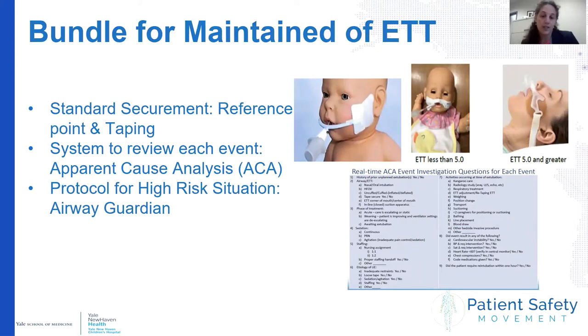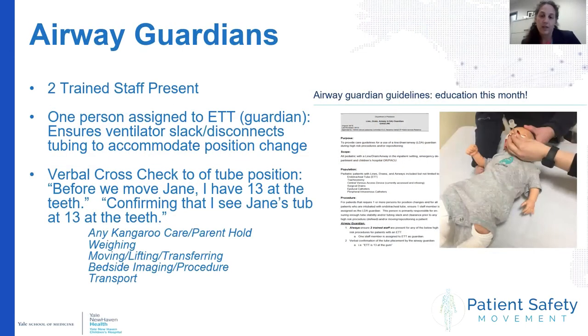The second thing we did was to ensure that all events were reported. We also do a review of each unplanned extubation event using a short apparent cause analysis form — 10 questions that the bedside team can answer to help categorize and understand vulnerabilities. The third thing we did was develop a protocol for high-risk situations, including an airway guardian — someone trained in ET tube maintenance who is responsible for the tube during high-risk situations such as patient movement.